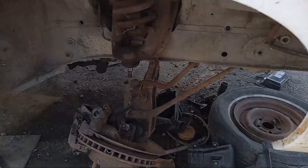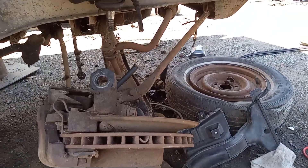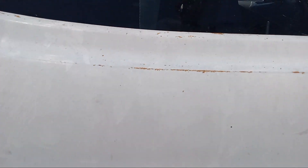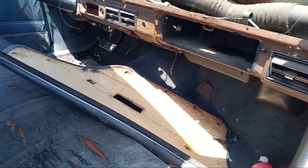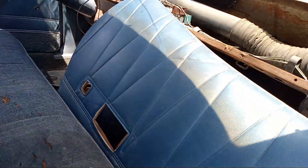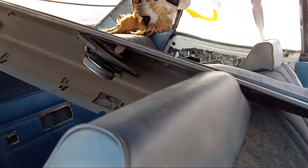The front disc brakes on this side are still around. This was an air-conditioned car.